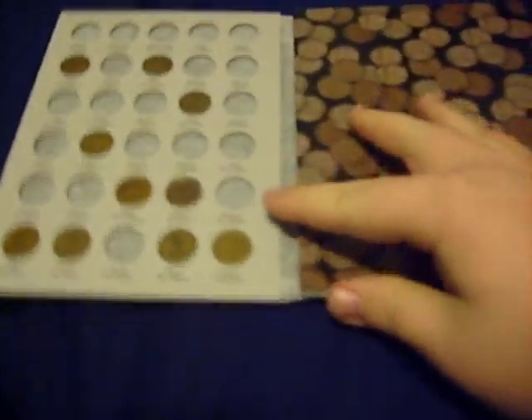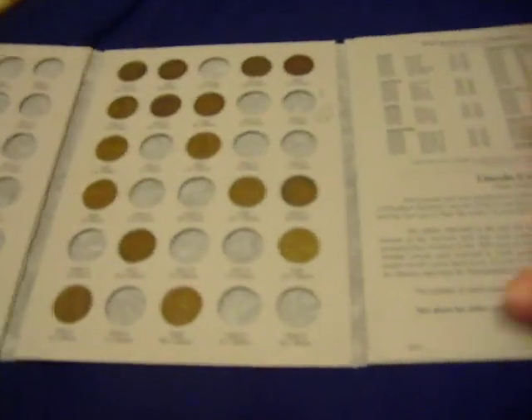As you can see, I don't have many there. They're pretty hard to come by — a little bit more as we go into the 20s and the 30s.